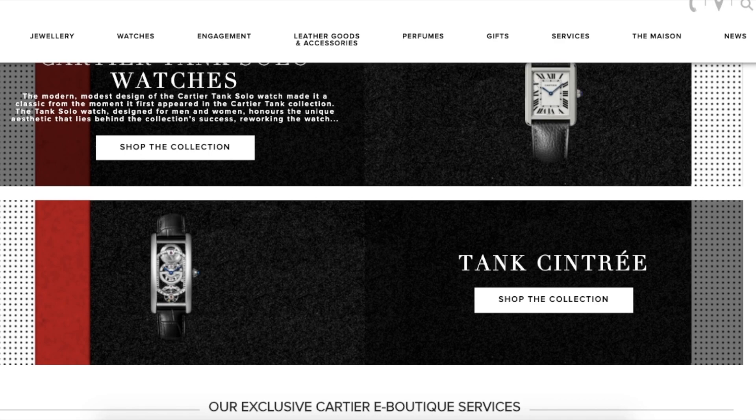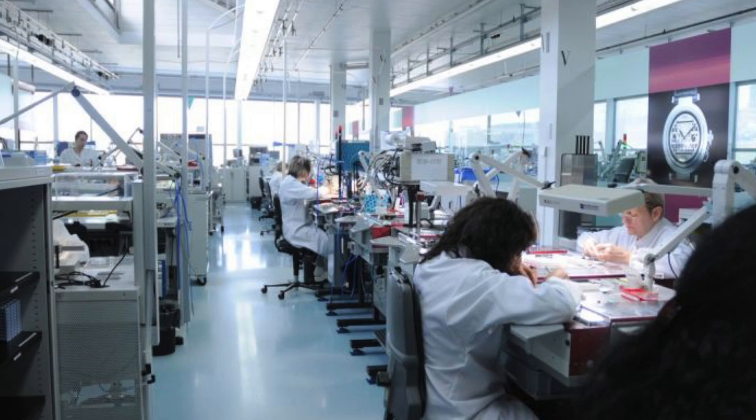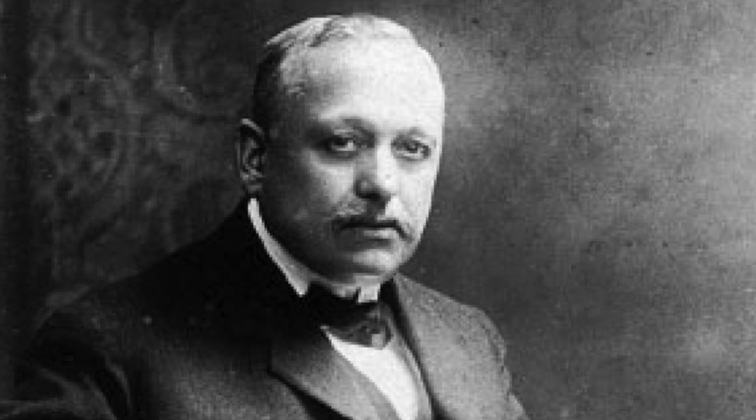The history of the movements found inside the Tank is also very interesting. Edmond Jaeger had designed movements for many of the great watchmaking firms, but his closest relationship was with Louis Cartier. The movements that Jaeger designed were manufactured by the Swiss firm of LeCoultre.